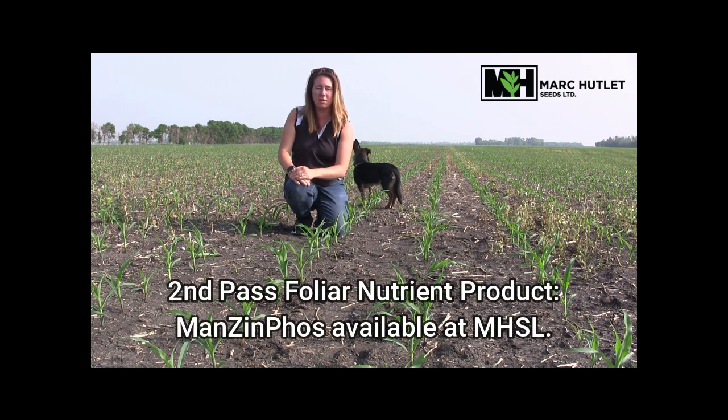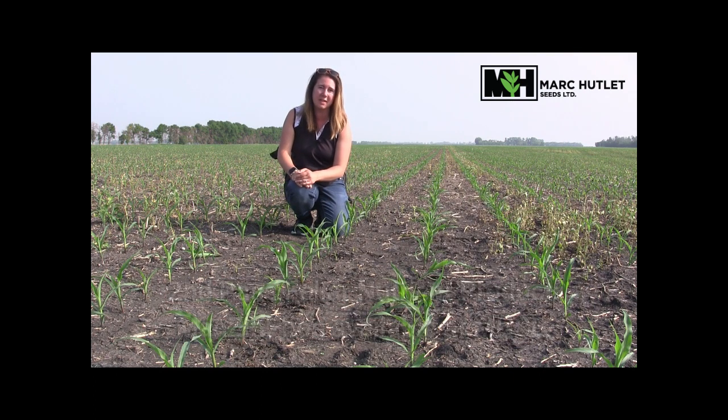The first pass of herbicide has been applied in this field and is effectively taking care of those weeds, so that's great. The earlier the better when it comes to weed control, especially on that second pass before they get too big. Sometimes people like to wait to make sure that flush is big enough to capture weeds; however, control will be better on the smaller weeds — something to remember. If you are looking to boost that second pass with a nutrient package, we do have Manson Foss available, which is a foliar additive to that glyphosate on your second pass for corn.